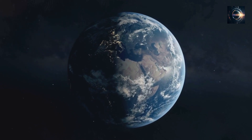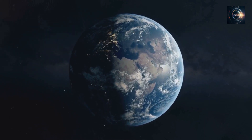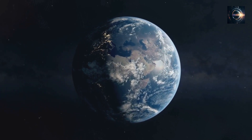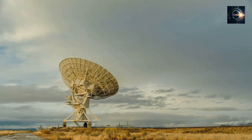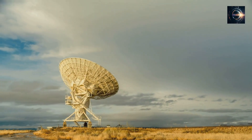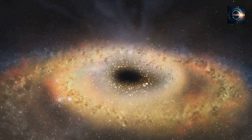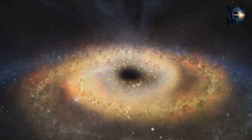According to the European Space Agency, there are an estimated trillions of stars in the observable universe — a number so large it's difficult to comprehend. Carl Sagan once wrote that there are more stars in the universe than grains of sand on Earth, and recent estimates suggest that for every grain of sand on our planet, there are a staggering 10,000 stars in the universe. So how is it even possible to find the very first stars or their remnants?